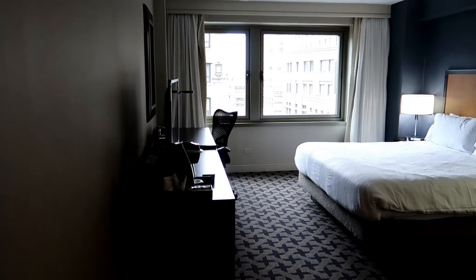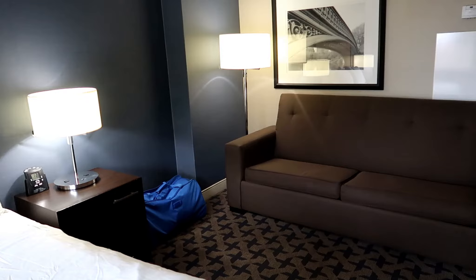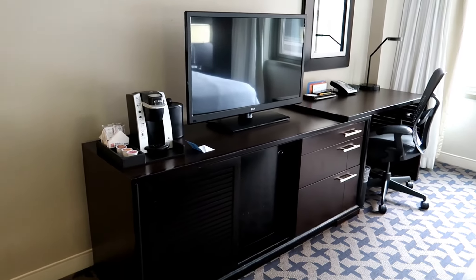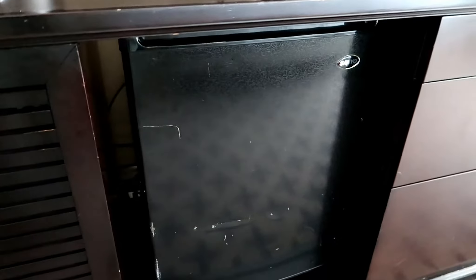There's a king corner room, but you only get one window. There's also a queen-size sofa bed. An okay-size TV for the size of the room. Large desk area. Keurig coffee maker with some coffee. Mini refrigerator.